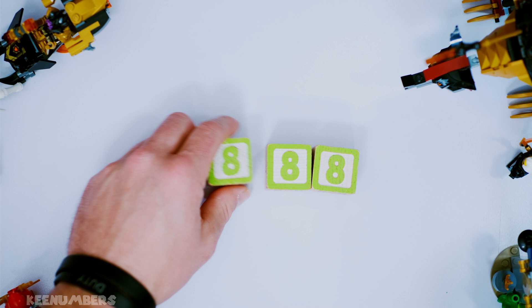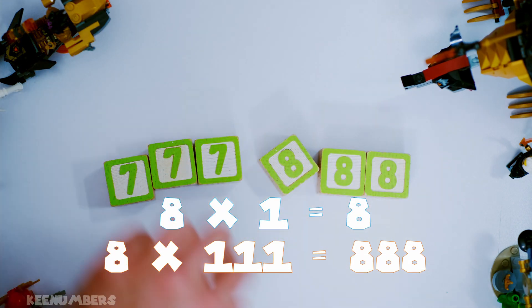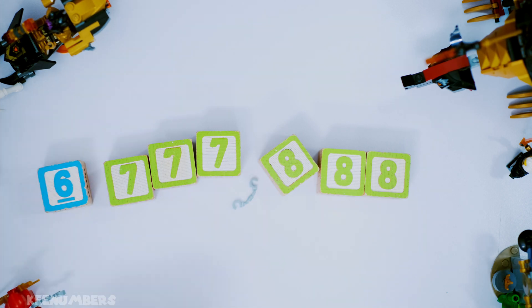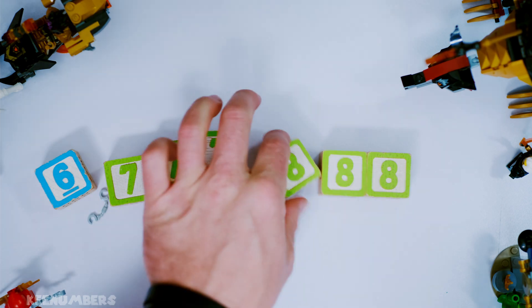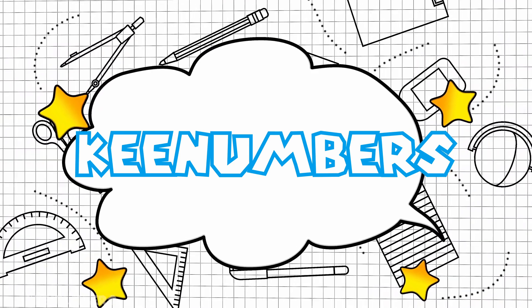888 divided by 8 is 111. So that means the original number 6,777,888 is divisible by 8, because you're using the shortcut of just looking at the last three digits.